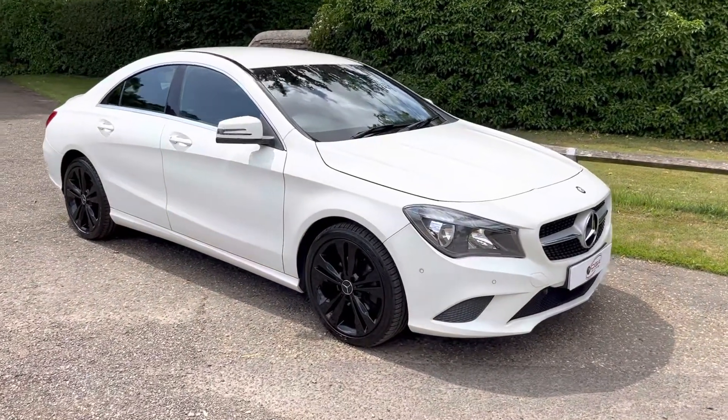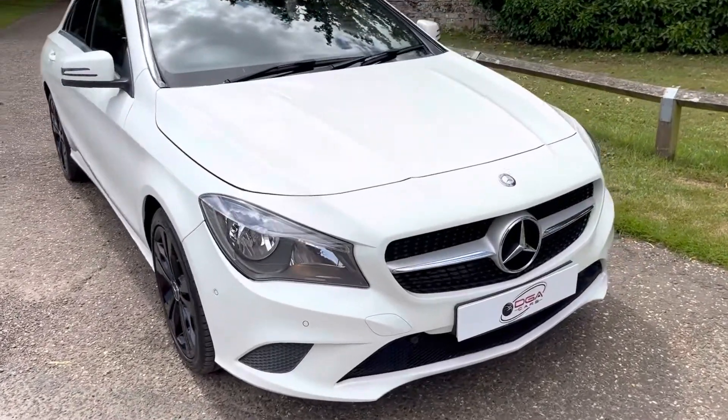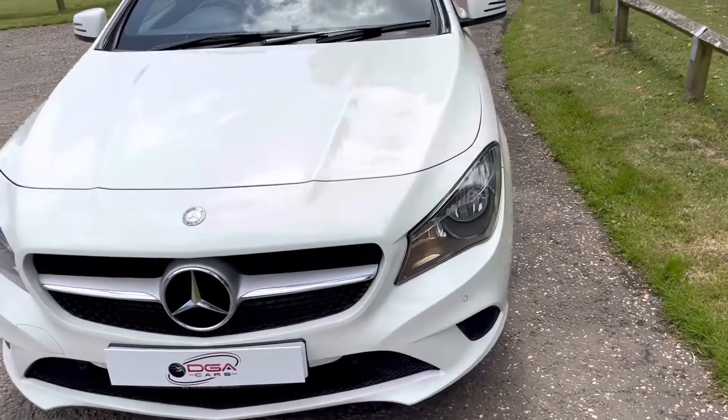Here at DJ Cars we have the Mercedes CLA Sport 1.6 petrol. This car is in a lovely white with black interior. It's got the half-leather interior.